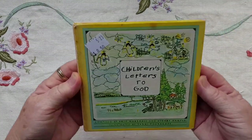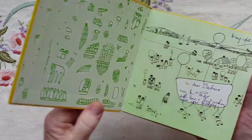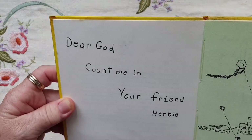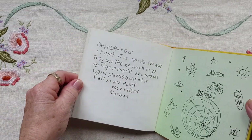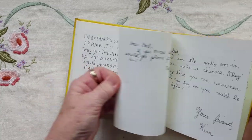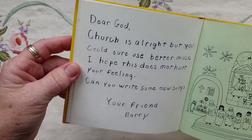I found this little book, Children's Letters to God. Some of them are quite funny, so I just thought it was cute. Dear God, count me in. Your friend, Herbie. Just little letters — they're simply cute.